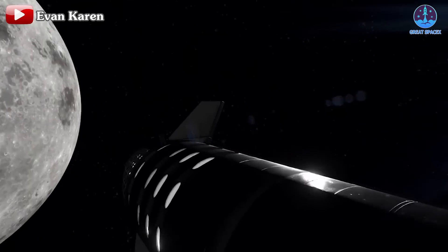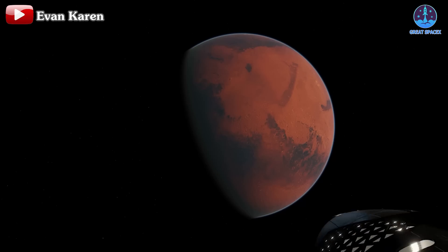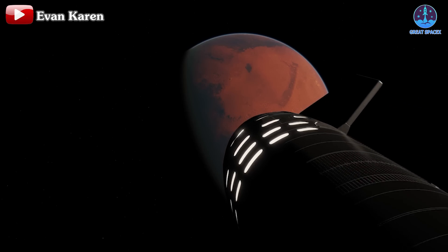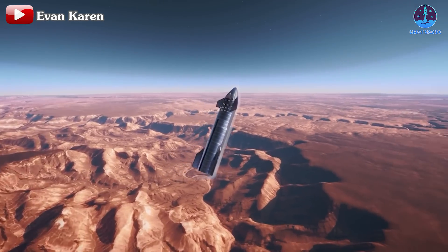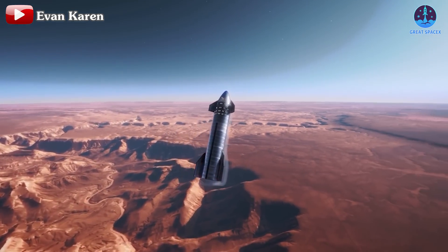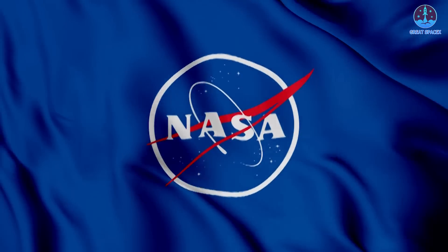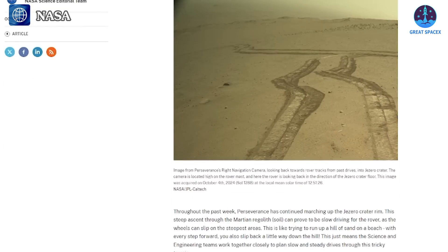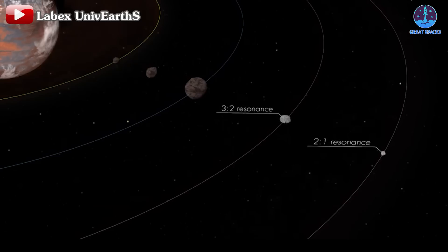Once this milestone is reached, we can set our sights on even more ambitious goals such as lunar and Martian missions. Mars stands out as the ultimate objective and the primary reason for the creation of the Starship. Speaking of Mars, NASA's recent announcement brings even more exciting news. On September 30th, the Perseverance rover captured a solar eclipse on Mars, with its left mast cam Z documenting the event as Mars' moon Phobos passed between the planet and the Sun, similar to the solar eclipses we experience on Earth.